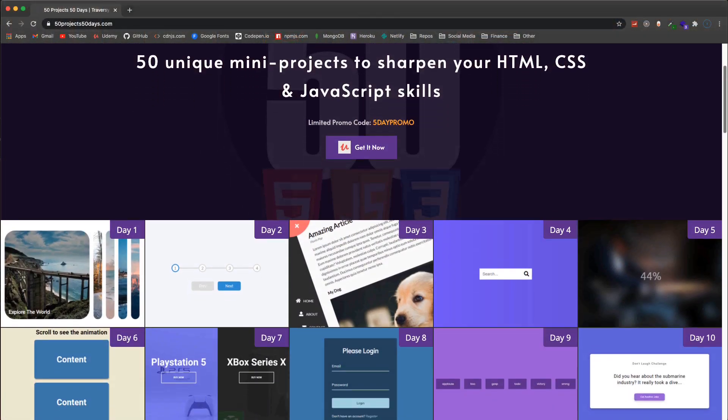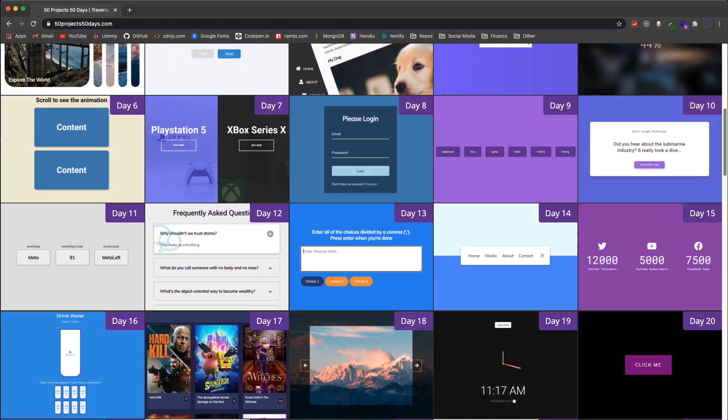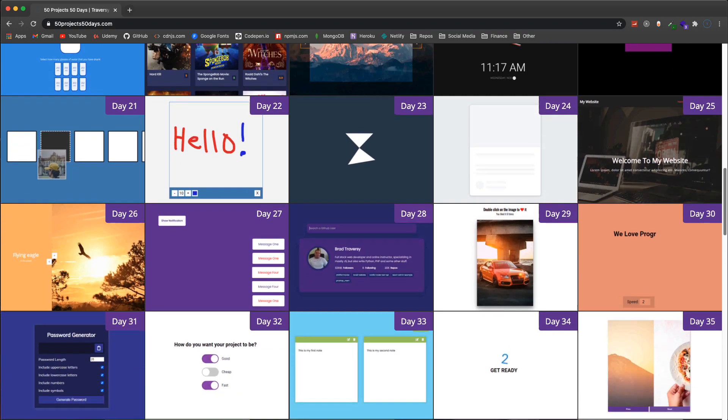Hey, what's going on guys — just wanted to do a quick check-in and let you know that a new course has been released called '50 Projects in 50 Days'. It's basically HTML, CSS, and JavaScript projects geared towards beginners or even intermediate level web developers who want to create some cool projects. The idea is that you do one a day for 50 days, though everyone's schedule is different. The projects deal with DOM manipulation, CSS animations, and some use third-party APIs or fetch.